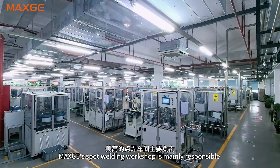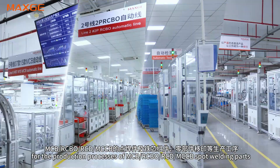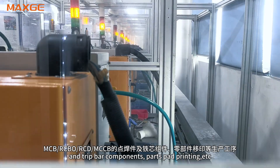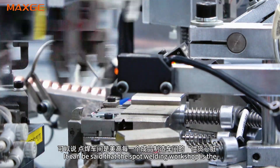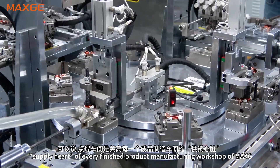MaxG's Spot-welding workshop is mainly responsible for the production process of MCB, RCBO, MCB spot-welding parts and trip-bar component parts per printing. It can be said that the Spot-welding workshop is the heartbeat of every finished product manufacturing workshop at MaxG.